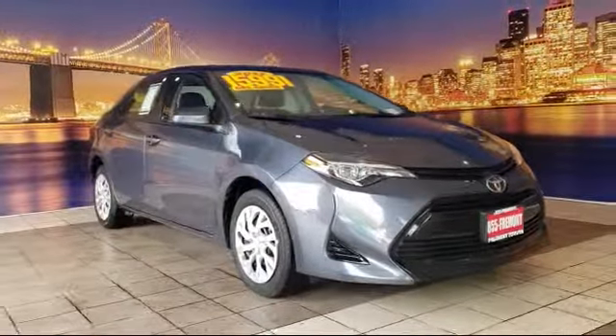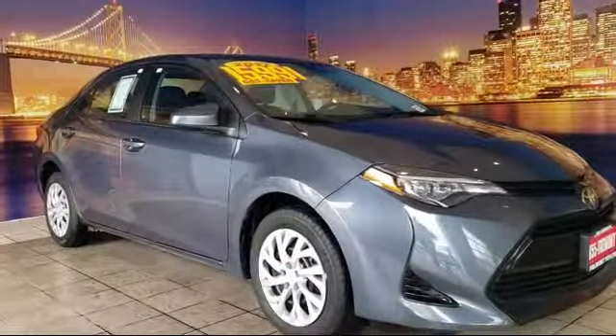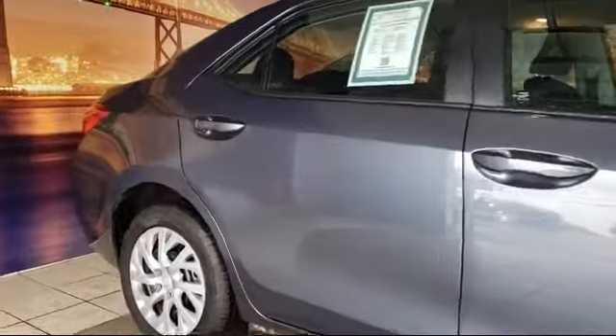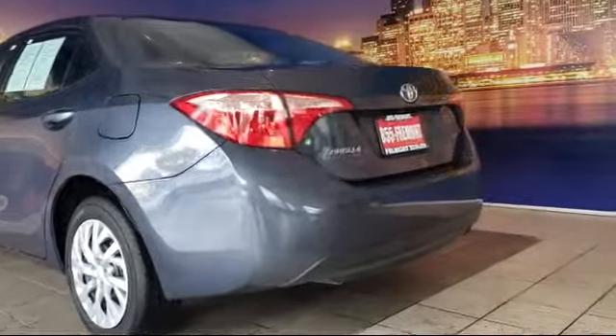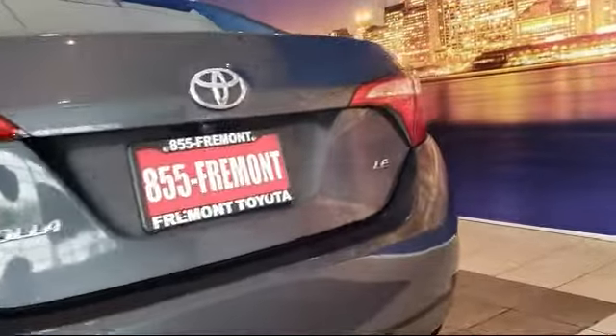It comes equipped with keyless entry, rear view camera, tire pressure monitoring system, auto high beam headlamp control, air conditioning, Entune audio with a 6.1 inch screen, traction control, cruise control, six speaker audio system, and automatic temperature control, and has less than 50,000 miles on the odometer.